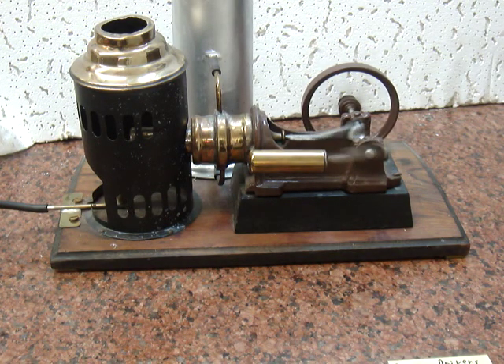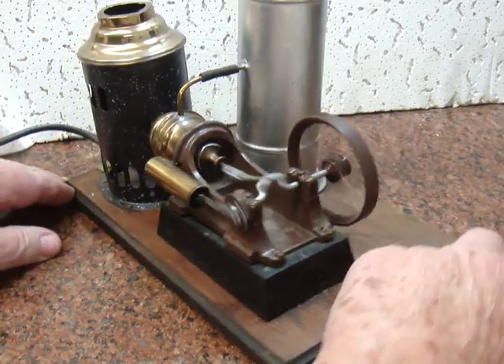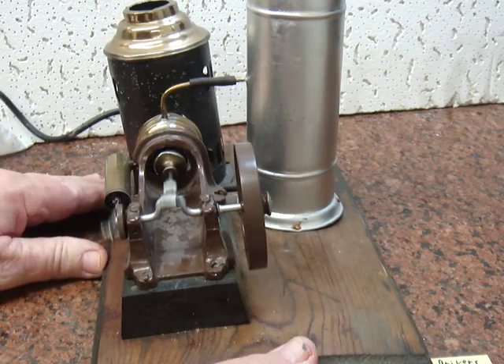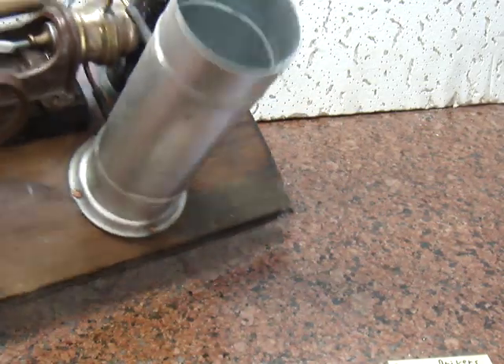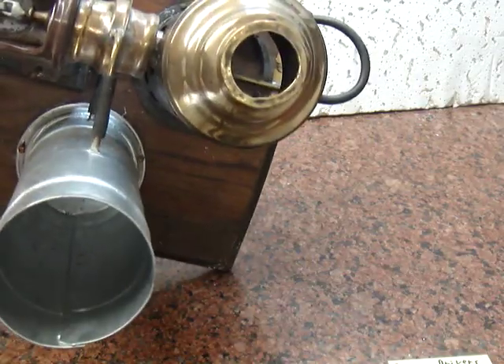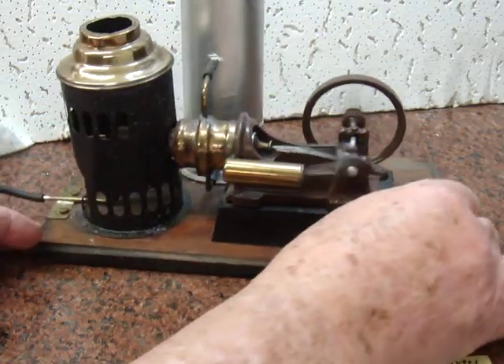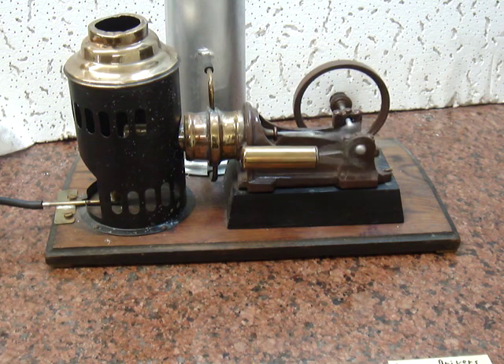Even though it was built many, many years ago, it is still, as you can see, runs very good. And that is my purchased Stirling engine. Thank you.